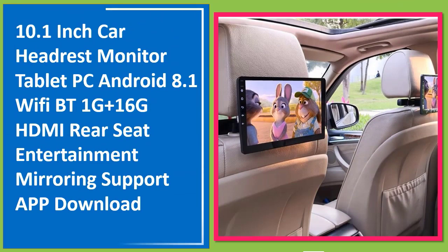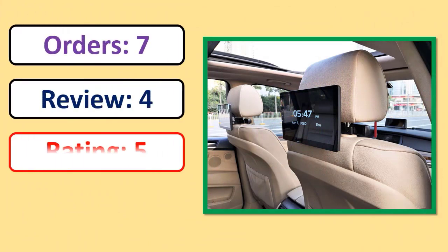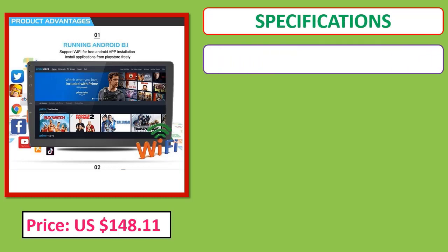Number 1: 10.1 inch car headrest monitor tablet PC, Android 8.1, Wi-Fi, Bluetooth, 1GB RAM plus 16GB storage, HDMI, rear seat entertainment with screen mirroring and app download support. See orders, review rating, and price specifications.